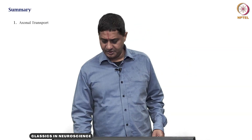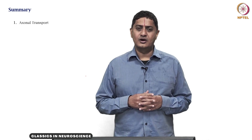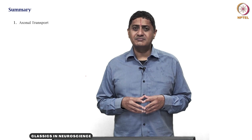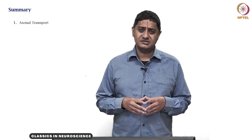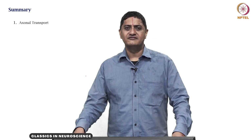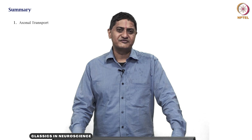In this particular video, we looked at axonal transport and how simple experiments like ligature could show that material is indeed getting transported from one part of the axon to another. With this we come to the end of this video. Thank you very much for your attention.